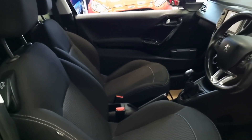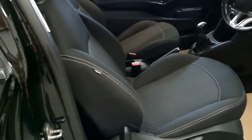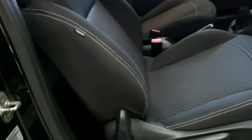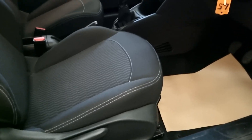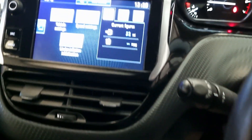The door nearly knocked the camera out of my hand! So we've got the two-tone cloth interior, all in excellent condition — no rips, tears, or any signs of wear at all.